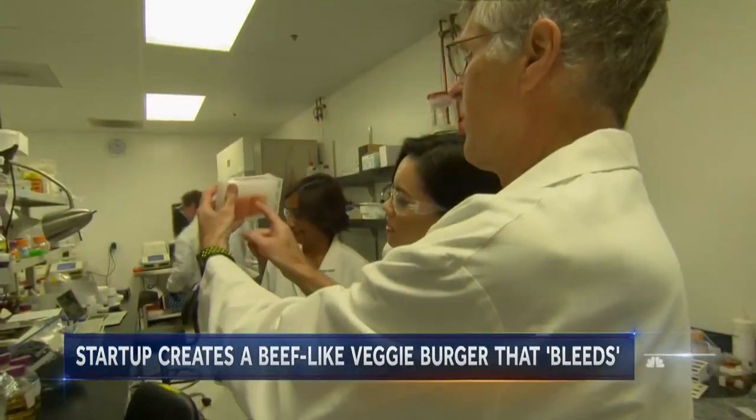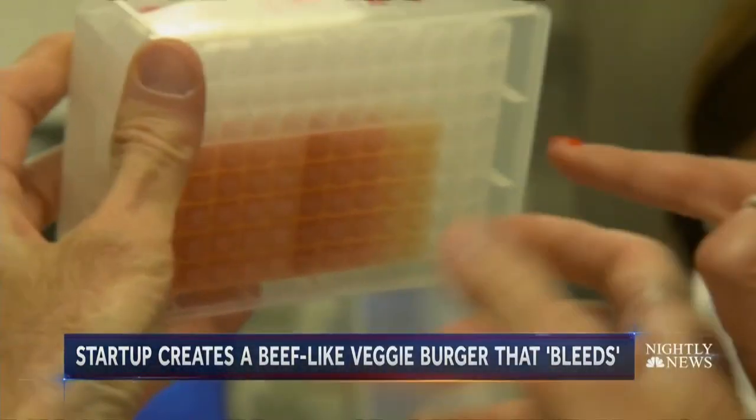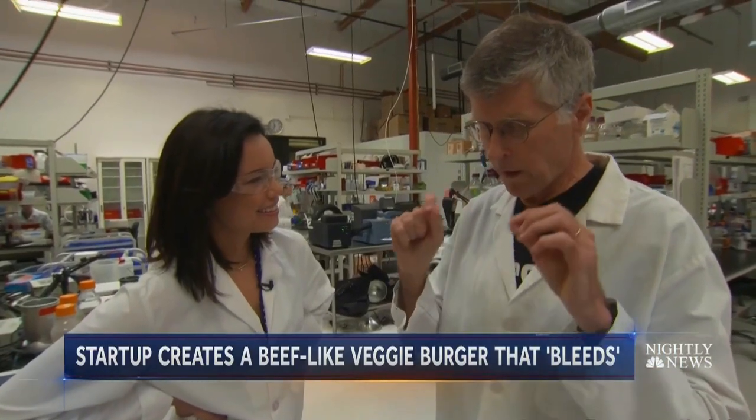Founder and biochemist Pat Brown and his team took to the lab to develop the secret ingredient called heme. "We're designing our product from the ground up, which means that we can control the flavor, the nutrition, and so forth in a way a cow can't."